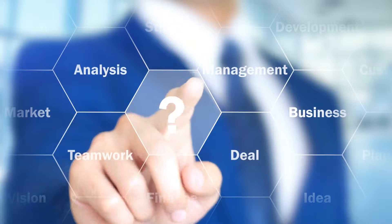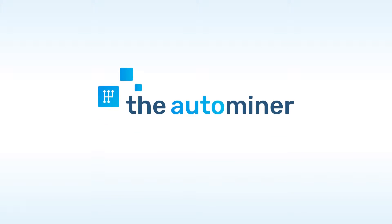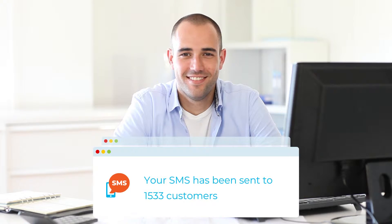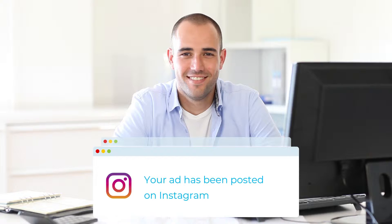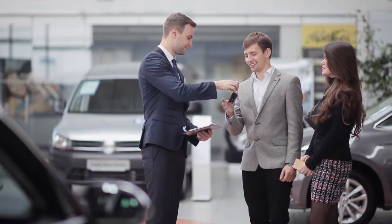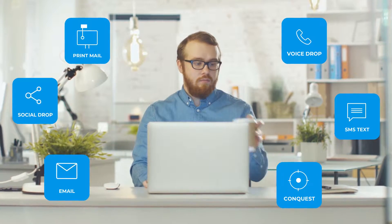Want to learn how to cut your marketing budget in half? The AutoMiner is a faster, smarter way to nurture your customer relationships, conquest new customers, and drive sales through the roof. Dramatically reduce your workload while improving your customer experience. Introducing the first multi-channel marketing platform for the auto sales industry.